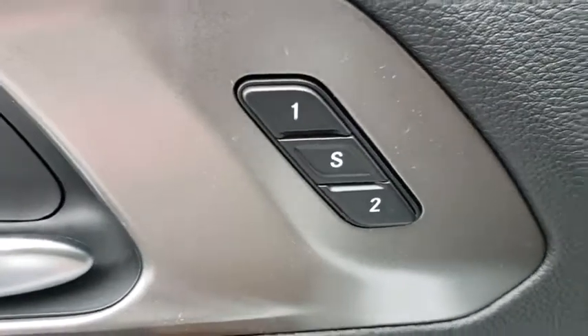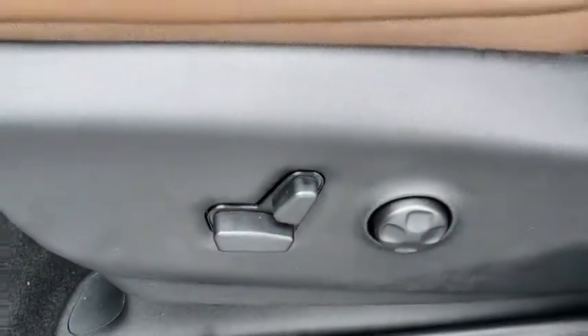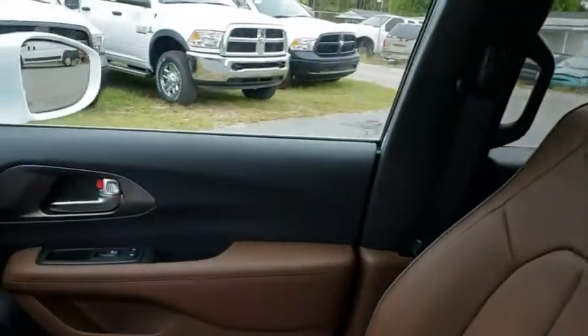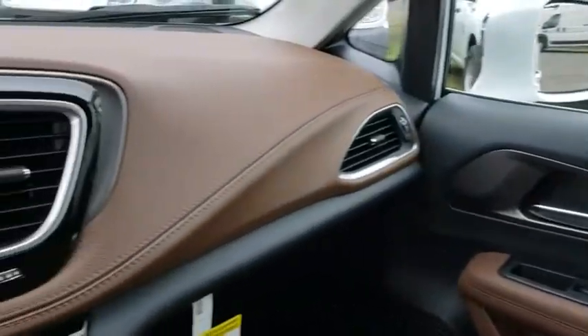Navigation system, steering wheel audio controls, Bluetooth, leather-wrapped steering wheel, power steering, adjustable steering wheel, cruise control, four-wheel disc brakes, aluminum wheels, keyless start, floor mats.